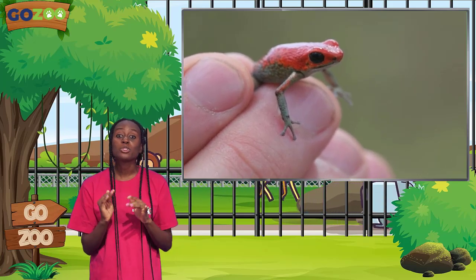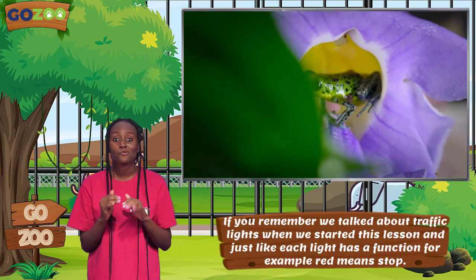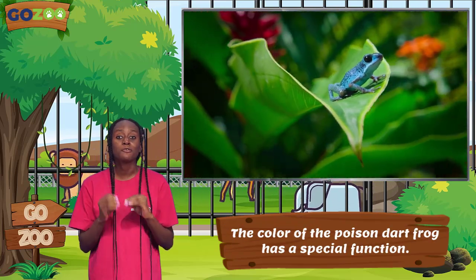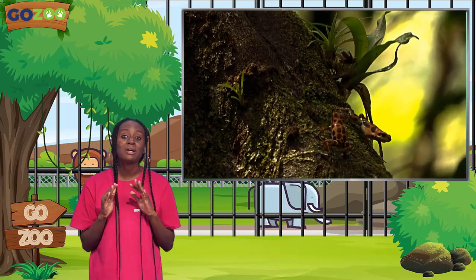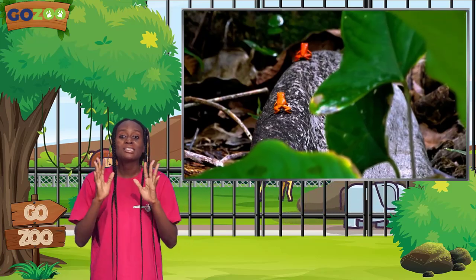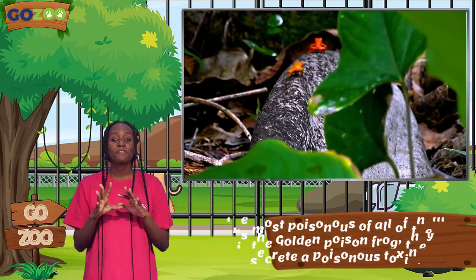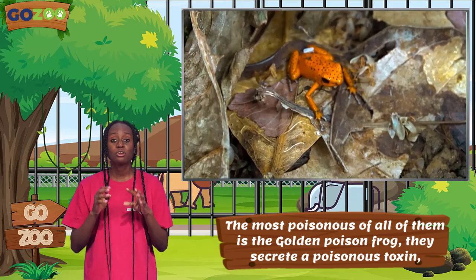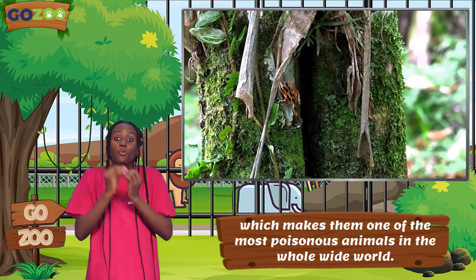If you remember, we talked about traffic lights when we started this lesson. Just like each light has a function — for example, red means stop — the color of the Poison Dart Frogs has a special function. Their brightly colored bodies tell bigger animals that want to eat them: hey, don't eat me, I'm poisonous! Once another animal sees their brightly colored bodies, they scamper away. The most poisonous of all is the Golden Poison Frog — they secrete a poisonous toxin, making them one of the most poisonous animals in the whole wide world.